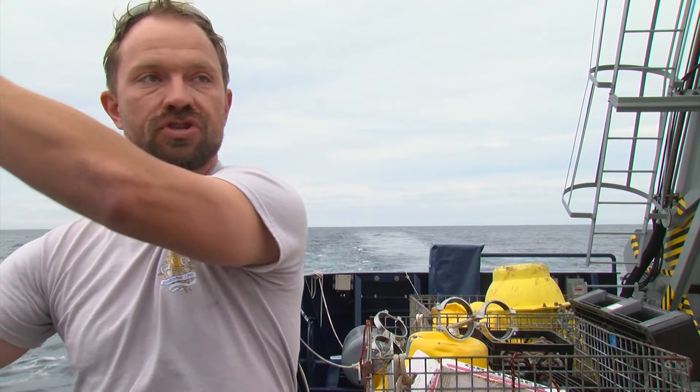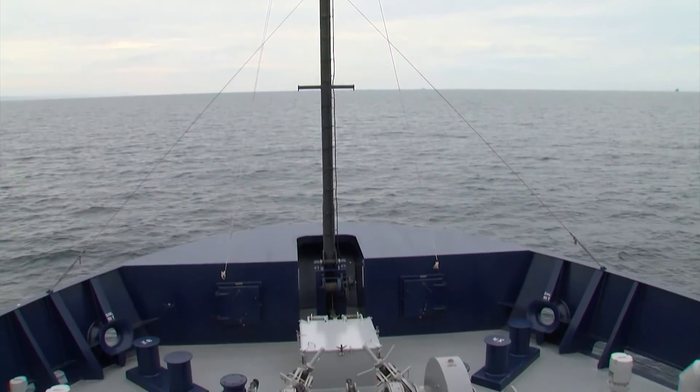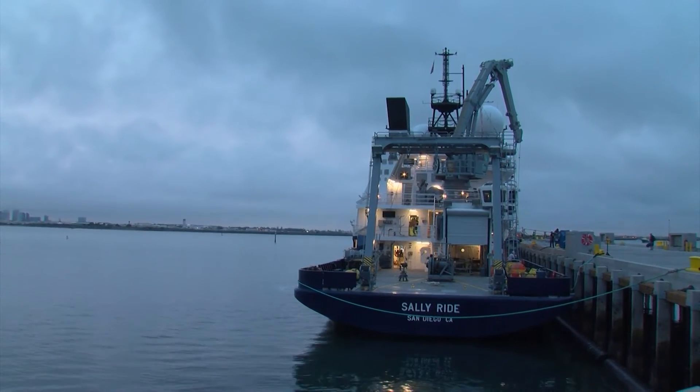One upcoming project will determine whether the ship can take core samples from the ocean floor — tilting a big tube about 20 feet long vertically in the water and sending it down to the bottom, where it will fall and take a sample of the ocean floor. This voyage is the first of what researchers hope will be many ocean journeys. The Sally Ride is designed to have a lifespan of more than 40 years and will likely touch all of the world's oceans before it retires.